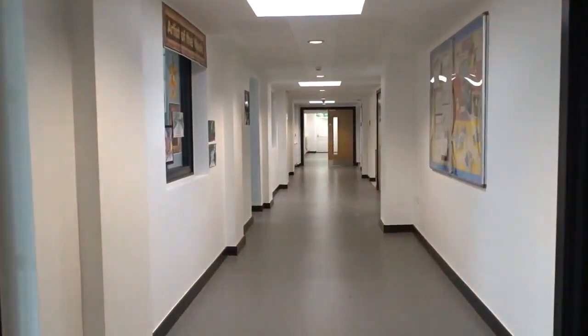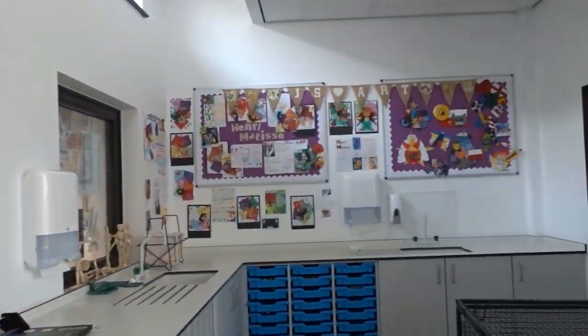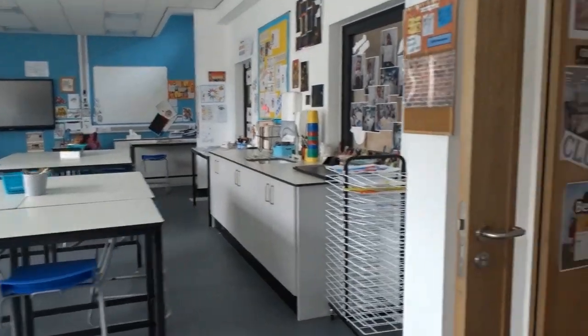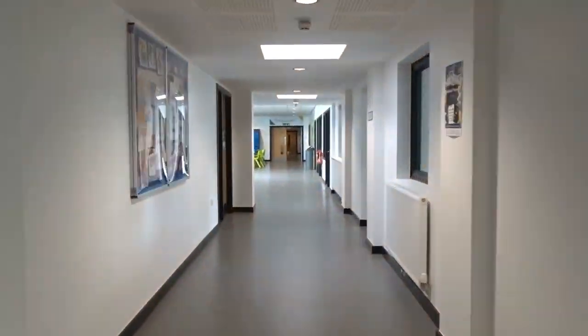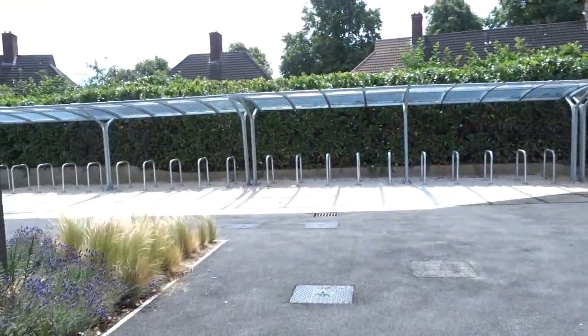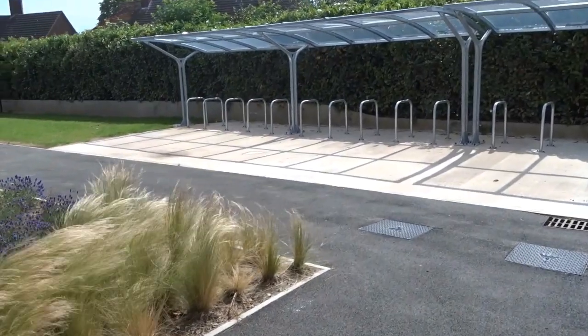We're coming through into our art department — this is our art classroom, a really popular part of the curriculum. Then we're going to exit back out of the building. You'll exit in the same way that you came in: exit here, turn right, and exit out through the student entrance.